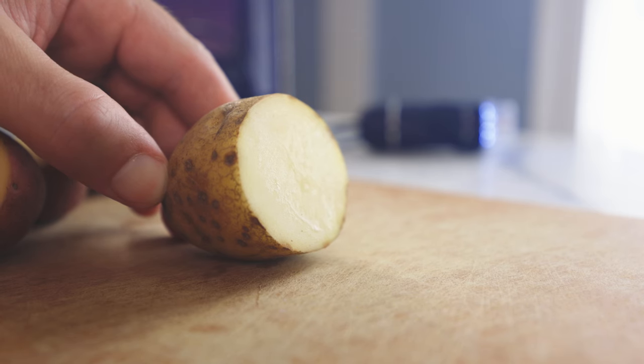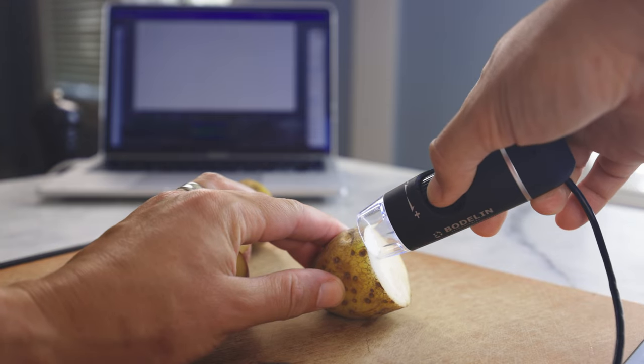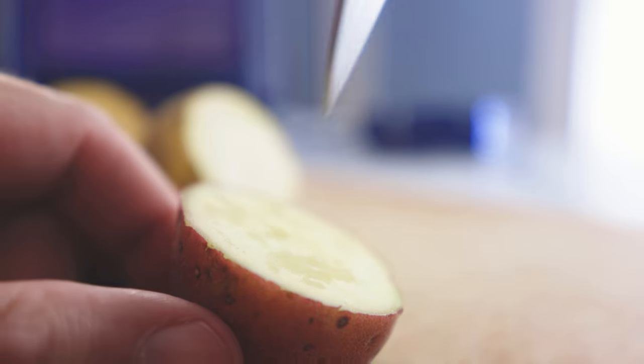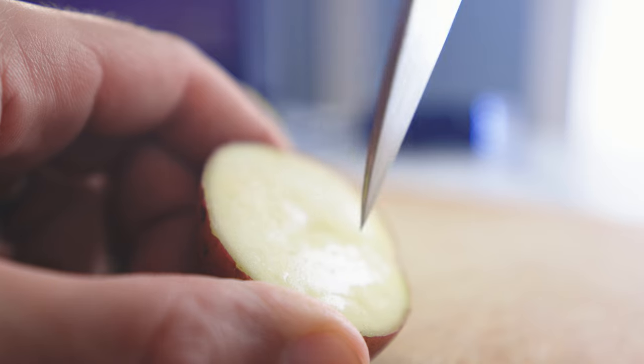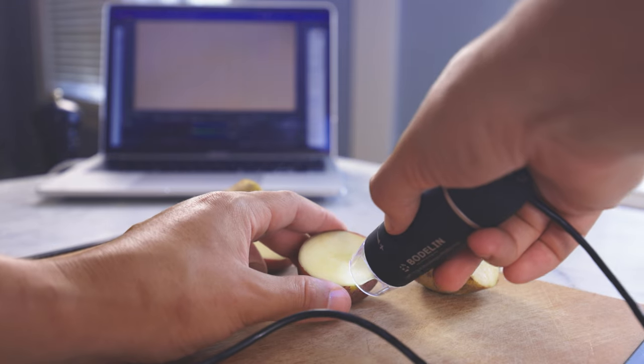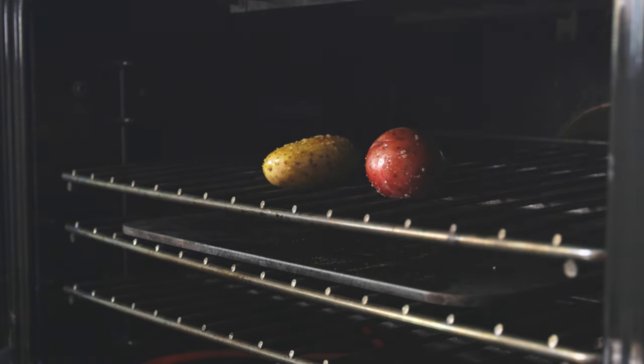I usually call these floury potatoes because I feel like mealy is an unflattering description. These have more starch — they're usually 20 to 22% starch by weight. Waxy potatoes have less starch — they're generally 16 to 18% starch. And the mass they lack in starch is instead mostly water. They're less starchy, more watery. You can see and feel the difference.